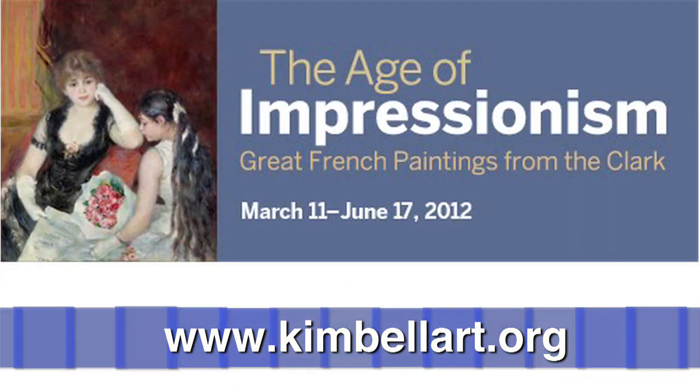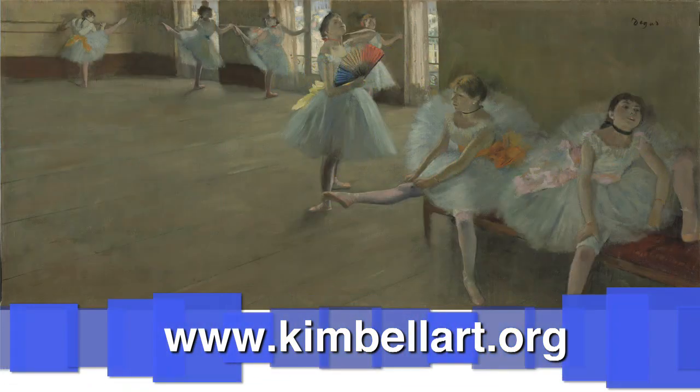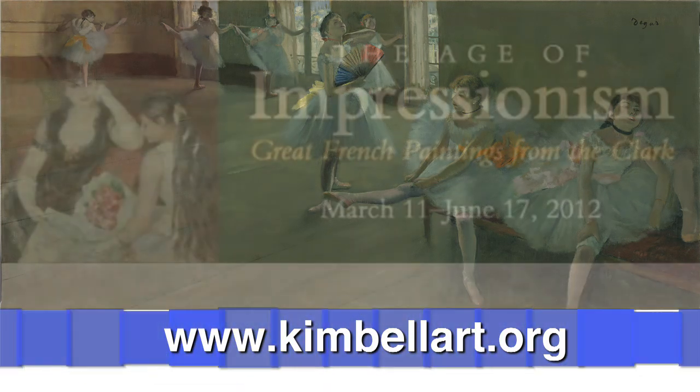So once you've had your fill of disgusting, there are a few less stomach-turning events happening at the Cultural District. Beginning March 11th, you can visit the Kimbell Art Museum to see The Age of Impressionism: Great French Paintings from the Clark, the touring exhibition of French Impressionist masterpieces from the Sterling and Francine Clark Art Institute.